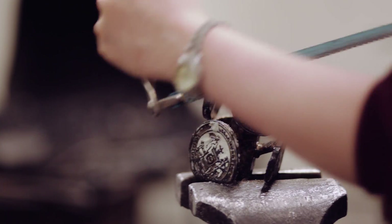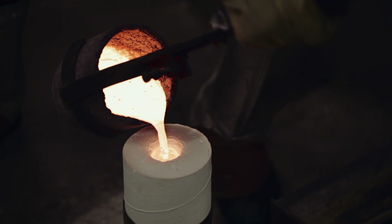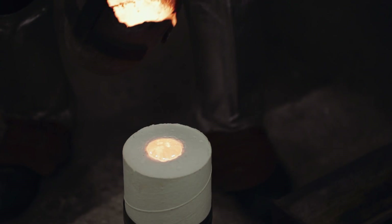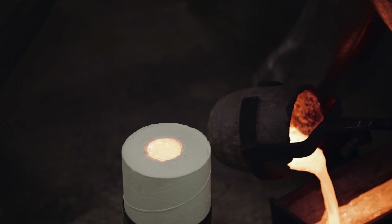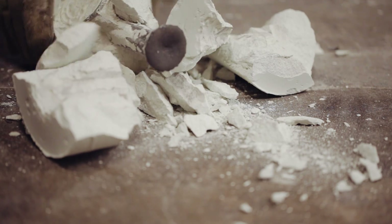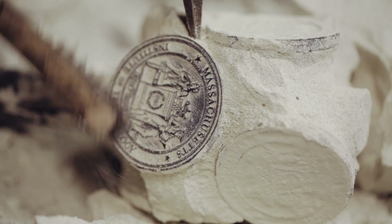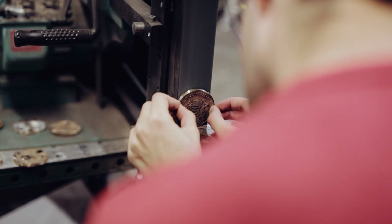Some people in the department of material science study battery technology or polymers or biomaterials. Metallurgy is not really the hot new forefront of the field, but that's what I do and that's partly why I kept coming back to the medallions. I was learning something relevant to my coursework and my interests, and four years later I'm still in the basement of the infinite, still working on the medallions — but this time it's time for me to receive my medallion and I'm so excited about it.